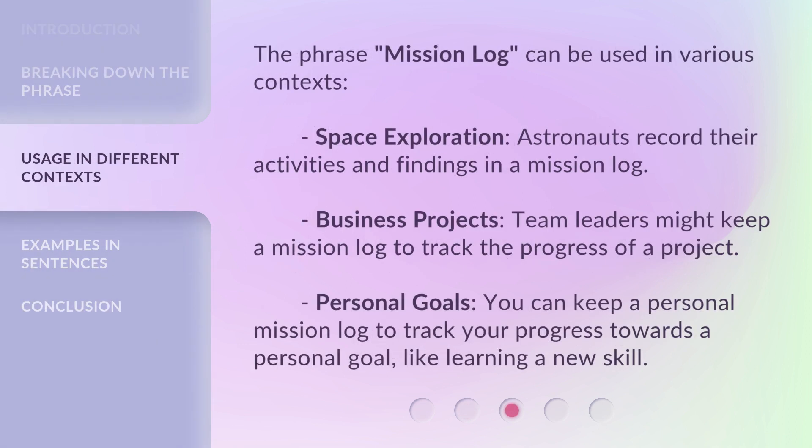The phrase 'Mission Log' can be used in various contexts. Space exploration: astronauts record their activities and findings in a mission log. Business projects: team leaders might keep a mission log to track the progress of a project. Personal goals: you can keep a personal mission log to track your progress towards a personal goal, like learning a new skill.